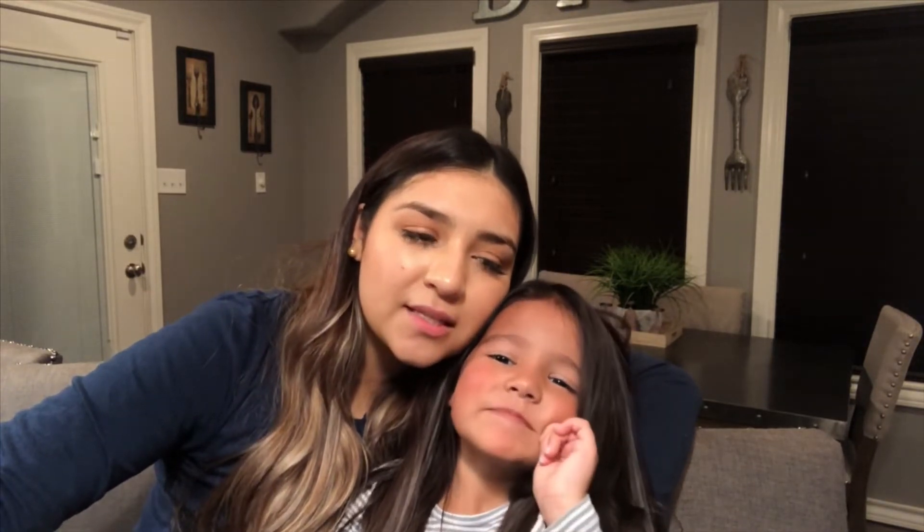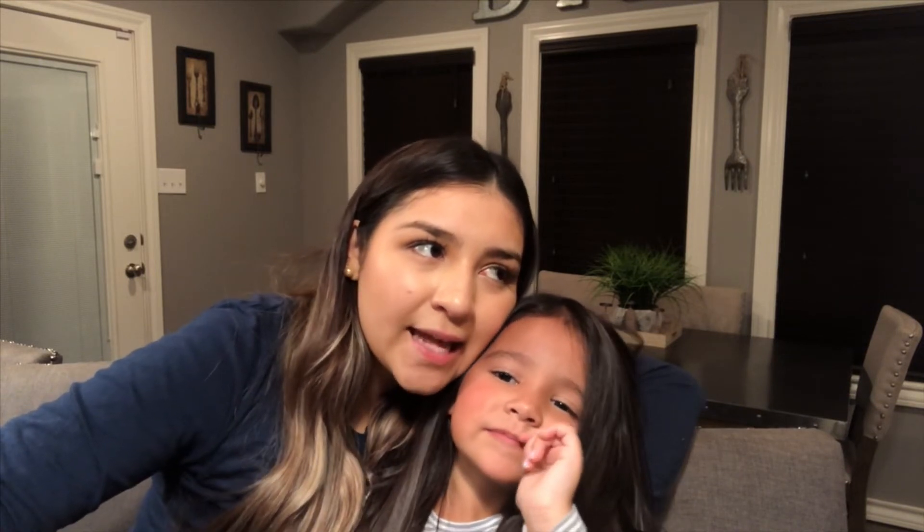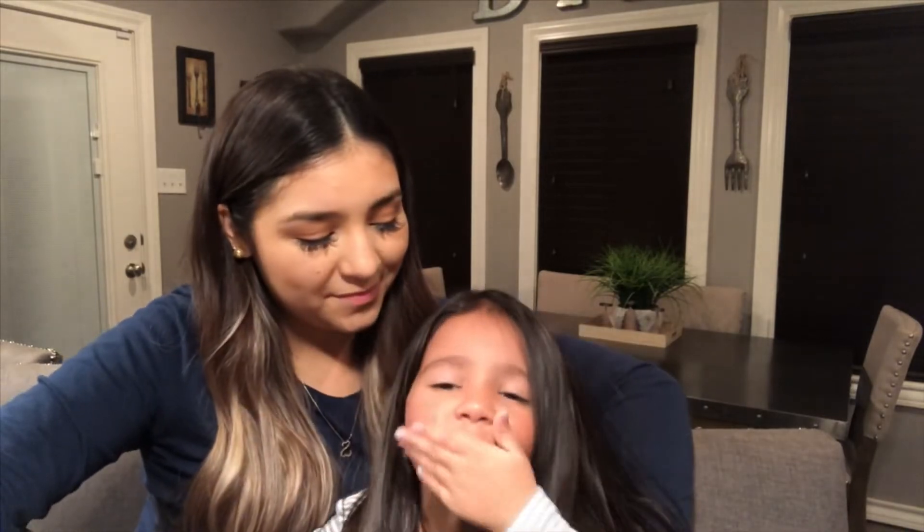Well guys, we hope you enjoyed. Make sure to like, comment, share, and subscribe. We'll see you tomorrow, guys. Vlogmas day 11 done. Happy birthday, Momo. Love you. Bye!